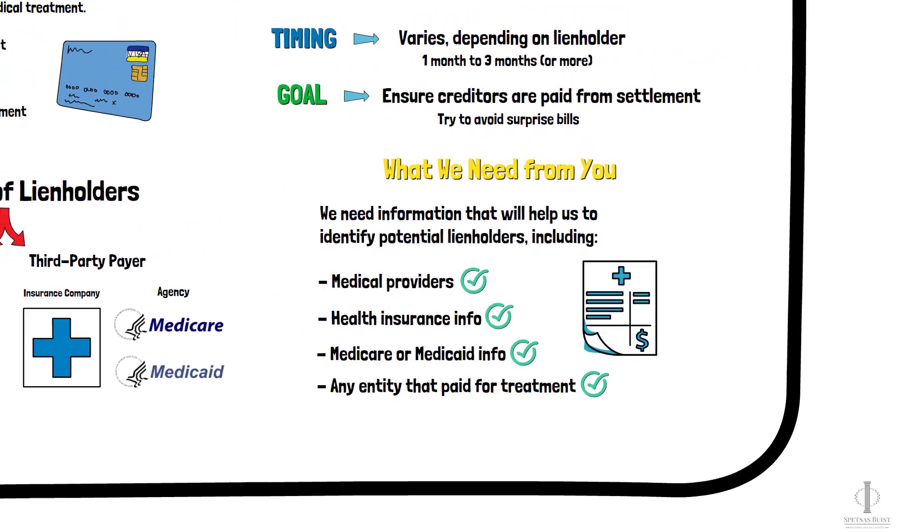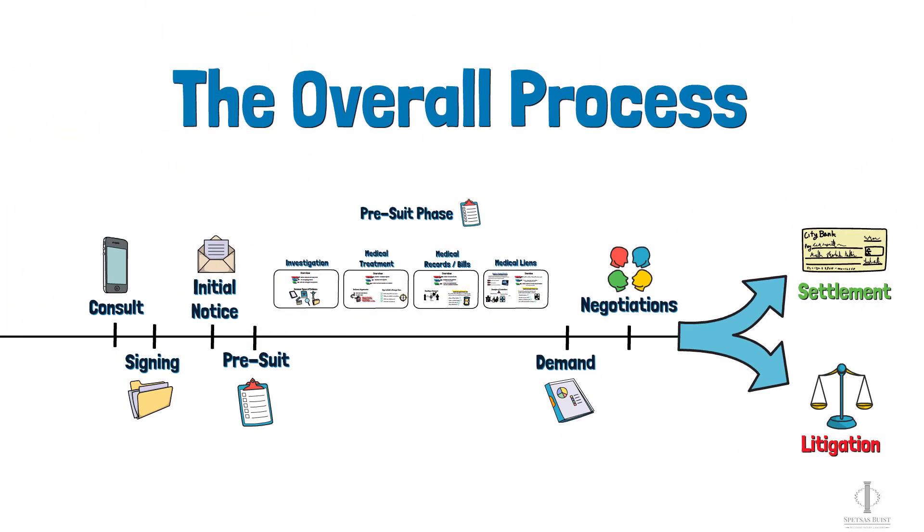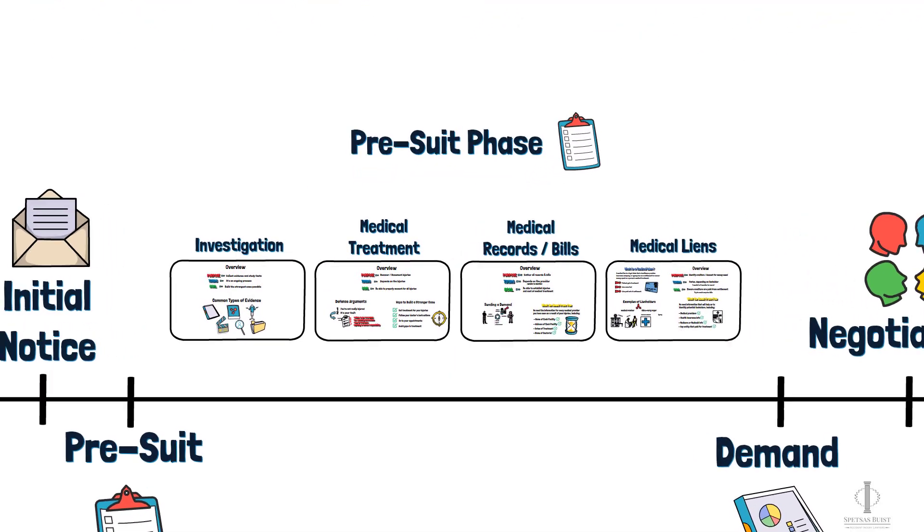Now let's finish up by looking at a timeline and talking about where we are in the injury claim process. Typically, by the time we reach this phase in a case, we've had a legal consultation and you would have signed the documents that make you our client. After that, we typically send out an initial packet of documents to put the other side on notice of the injury claim and to request insurance information. After reviewing that information, and if we determine that there's money available to pay the claim, we move into the pre-suit phase of the case — which is the phase we've talked about in this video.